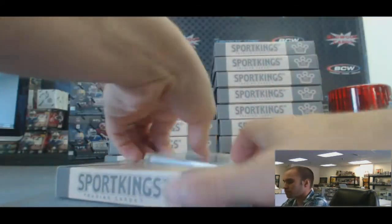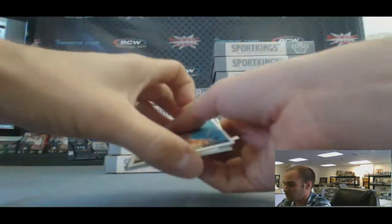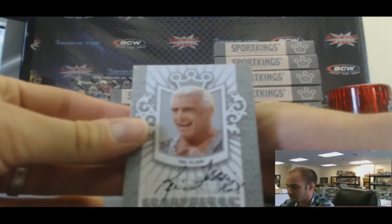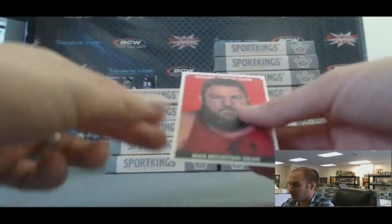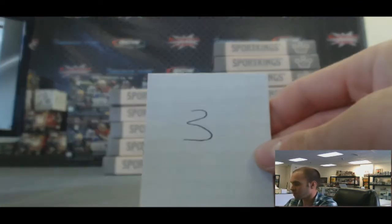Box number three. Bobby Riggs. And an autograph of Ric Flair — it's a silver version. And Mountain Man Dean, letter K. Box three.